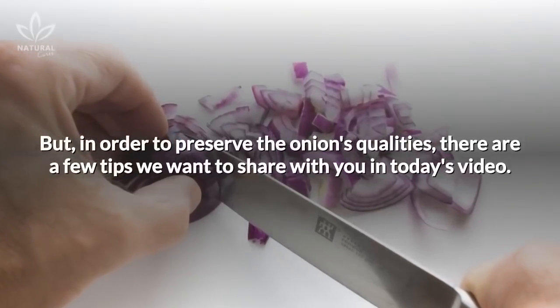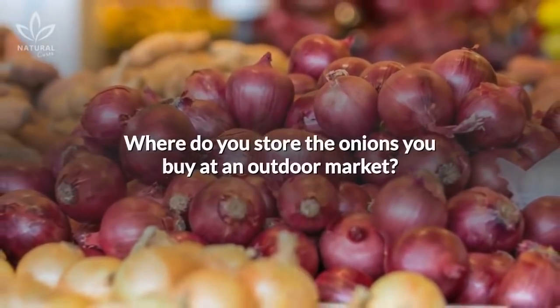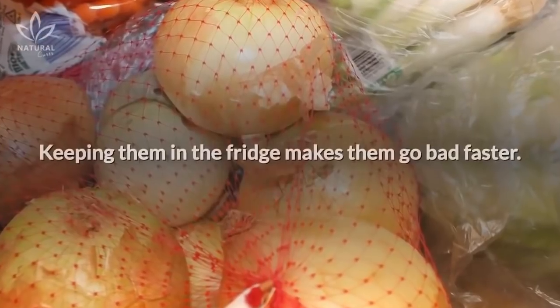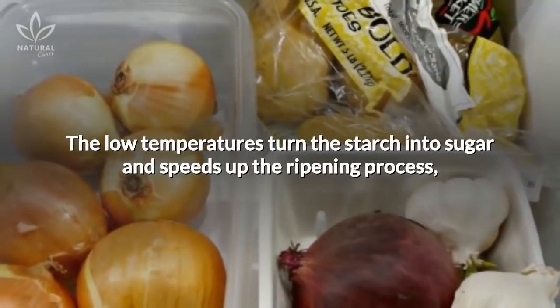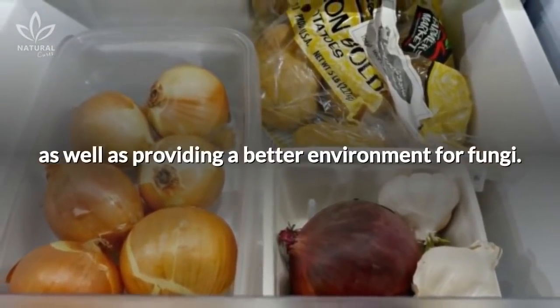But in order to preserve the onion's qualities, there are a few tips we want to share with you in today's video. Where do you store the onions you buy at an outdoor market? If you normally keep them in the fridge, you're doing it wrong. Keeping them in the fridge makes them go bad faster. The low temperatures turn the starch into sugar and speed up the ripening process, as well as providing a better environment for fungi.